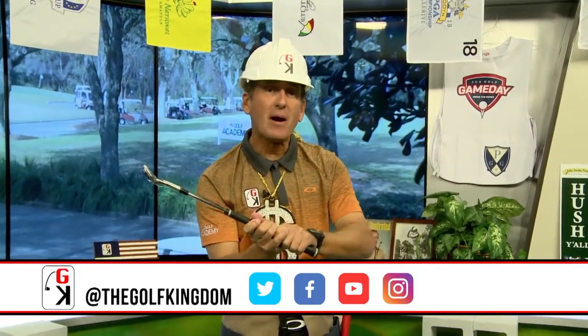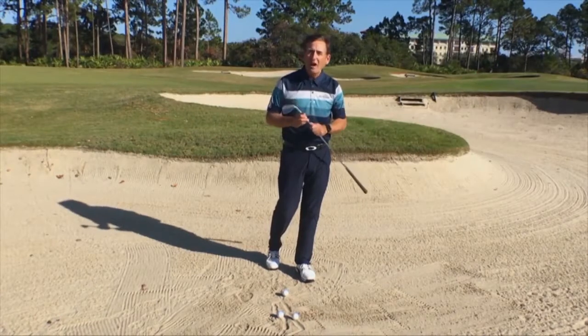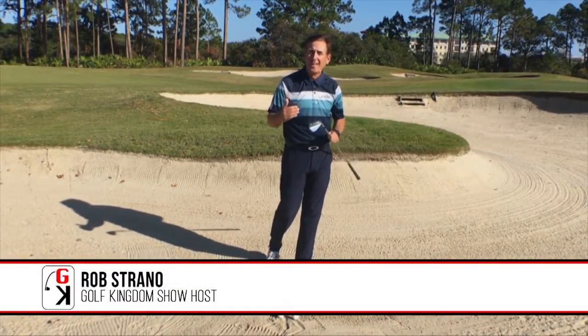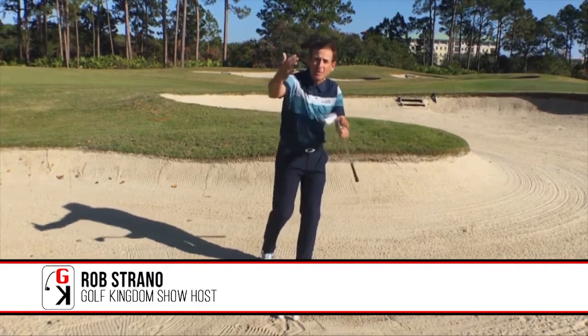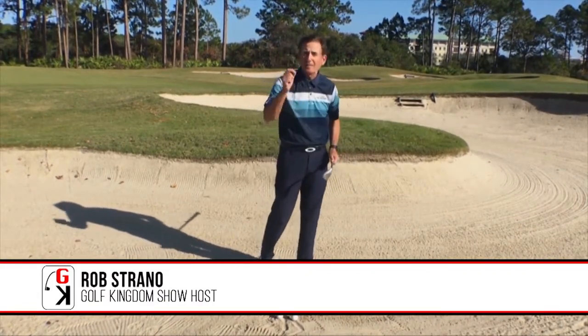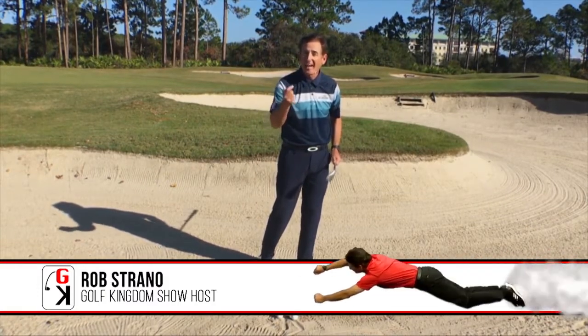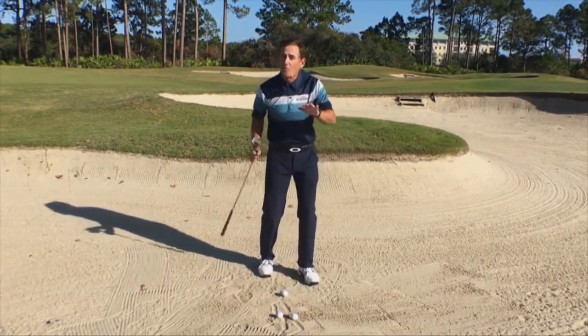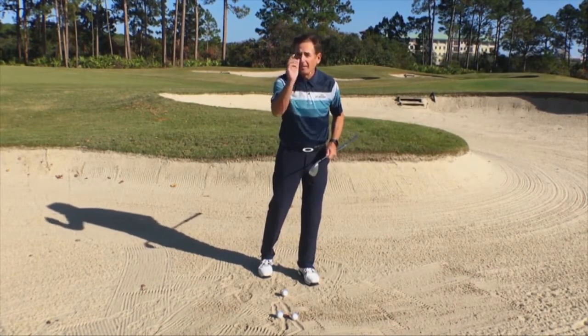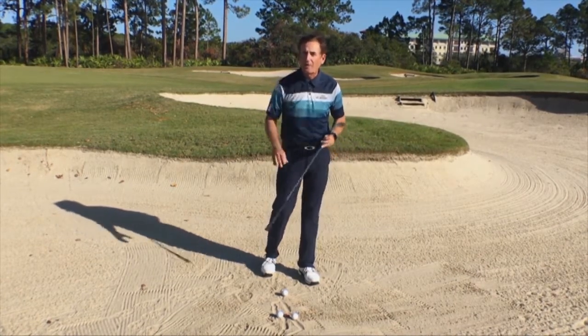Now let's jump out on the golf course. We've traveled from the studio out here and I've got us down in this deep bunker. I'm gonna teach you how to be cash money in the bunker — maybe how to get a few more Sandys out of your buddies' pockets by using cash in the bunker. Let me explain the error and then we'll talk about the right way to do it.